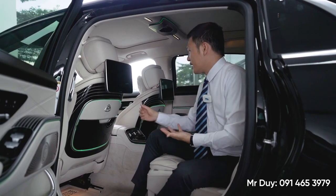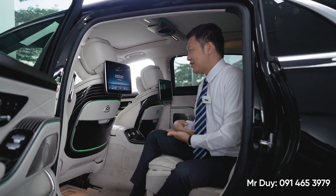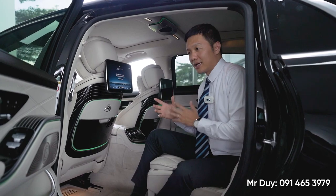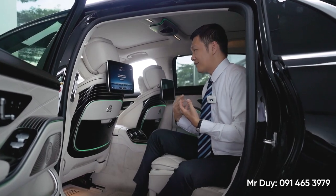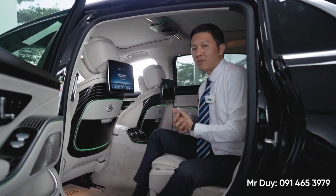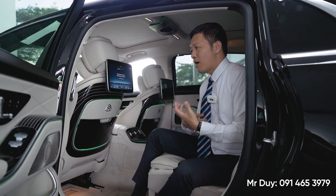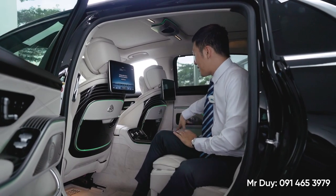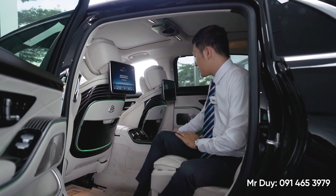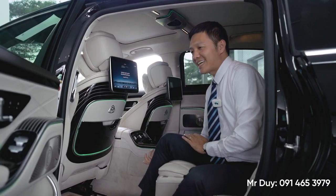Ngoài ra thì những chi tiết về ghế ngồi thì chiếc xe còn có tính năng massage. Đối với cái ghế massage này thì nó sẽ không giống như ghế massage ở nhà - ở nhà thì nó hơi khó chịu vì rất là mạnh. Đối với chiếc xe Maybach này, do chúng ta di chuyển vài tiếng đồng hồ thì cái việc massage nó cũng sẽ khác hơn - rất là nhẹ nhàng, để lưu thông máu huyết cho ông bà chúng ta, sẽ không bị tê chân hay nhức mỏi. Ngoài ra những tính năng nhỏ như cốc, chỗ để nước, làm mát, làm nóng ly, mái lạnh đa vùng thì đó là những tính năng bắt buộc trên chiếc xe Maybach này rồi.